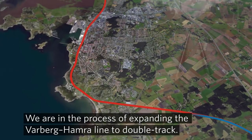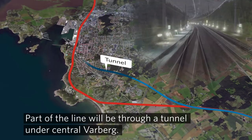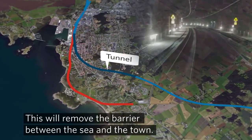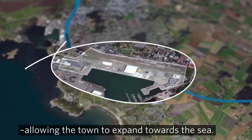We're in the process of expanding the Varberi-Hamra line to double track. Part of the line will be through a tunnel under central Varberi. This will remove the barrier between the sea and the town. The freight yard will be freed up for urban development, allowing the town to expand towards the sea.